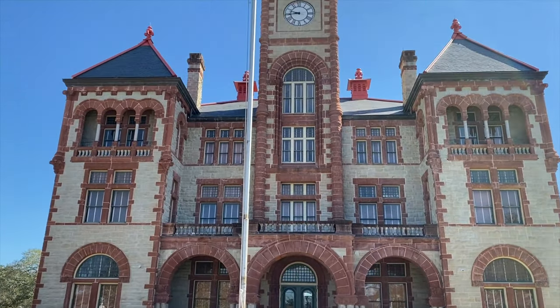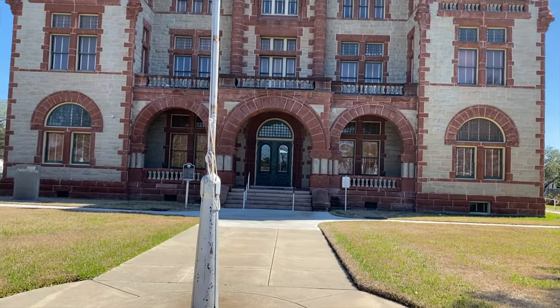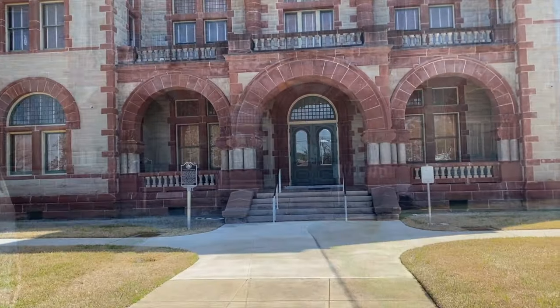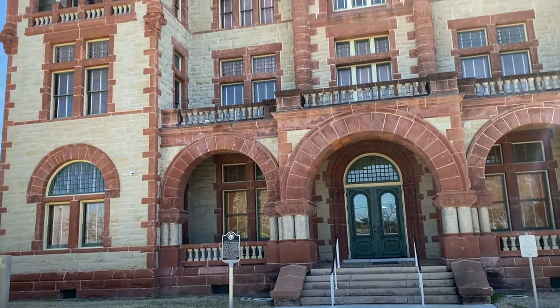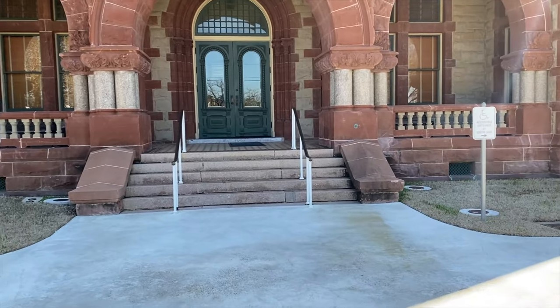This courthouse is a beautiful courthouse. I'd really like to see the inside of it — it's still an operating courthouse. It's got that Herman Munster look, don't it?